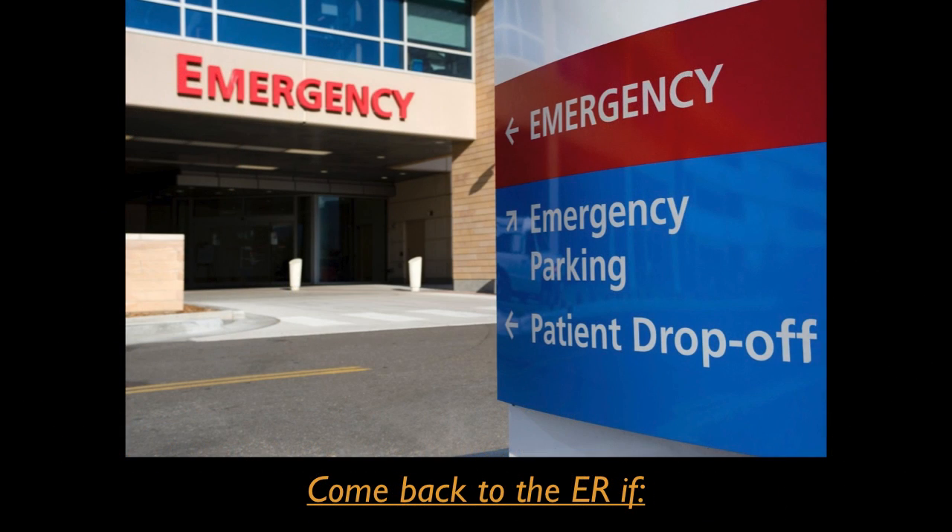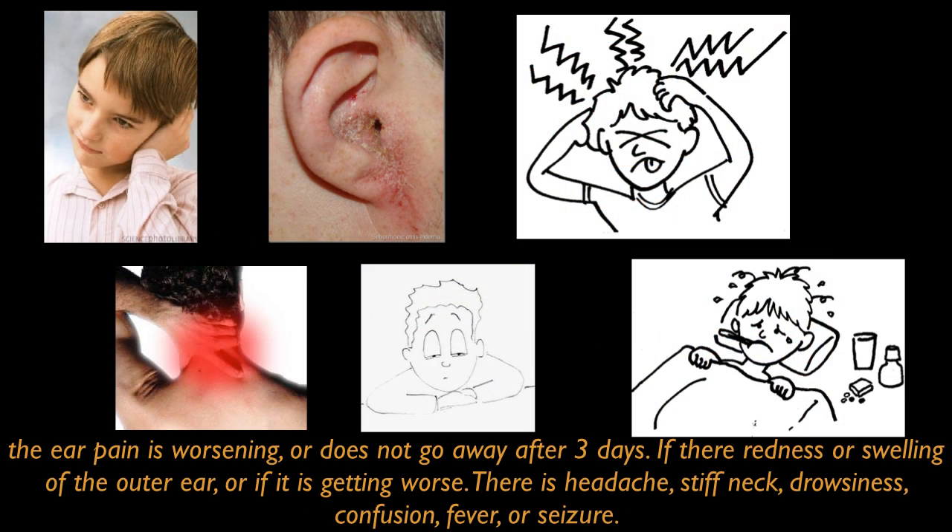You must come back to the ER if the ear pain is worsening or does not go away after 3 days, if there is redness or swelling of the outer ear, or if the redness is getting worse, if there is headache, stiff neck, drowsiness, confusion, fever, or even seizures.